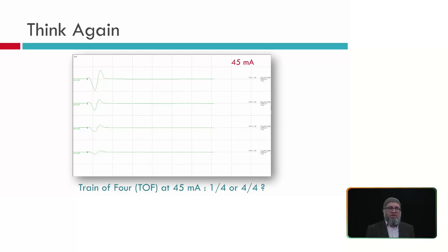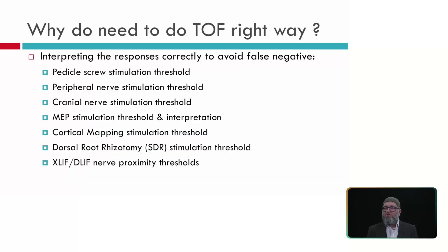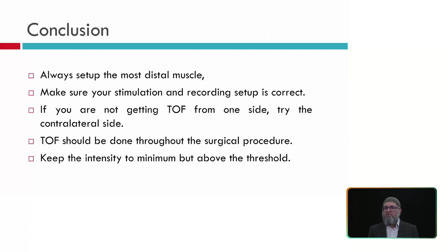The key question is: should we count train of four as 1 out of 4 or 4 out of 4 when stimulating at only 4 mA? We need accurate interpretation to correctly assess pedicle stimulation threshold, peripheral nerve stimulation threshold, cranial nerve stimulation threshold, MEP stimulation threshold, cortical mapping, dorsal root rhizotomy, and many other monitoring applications.